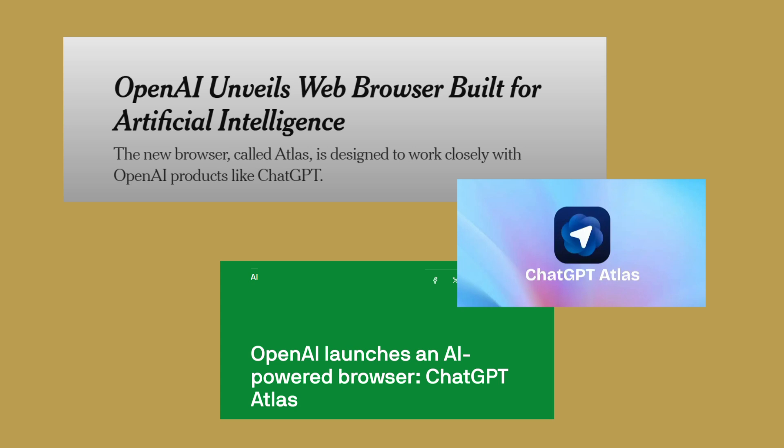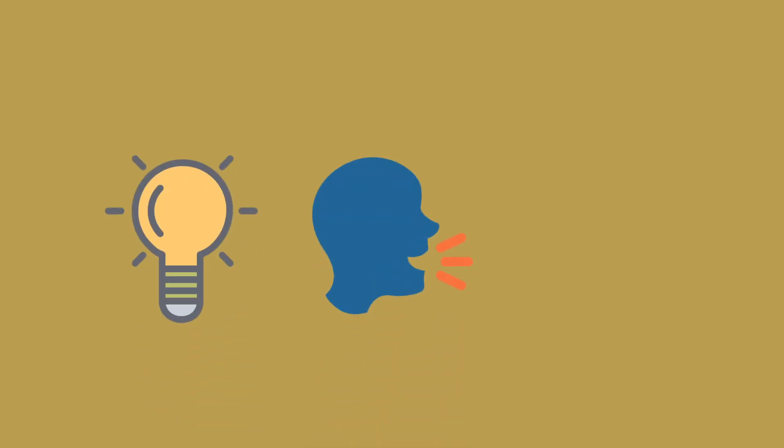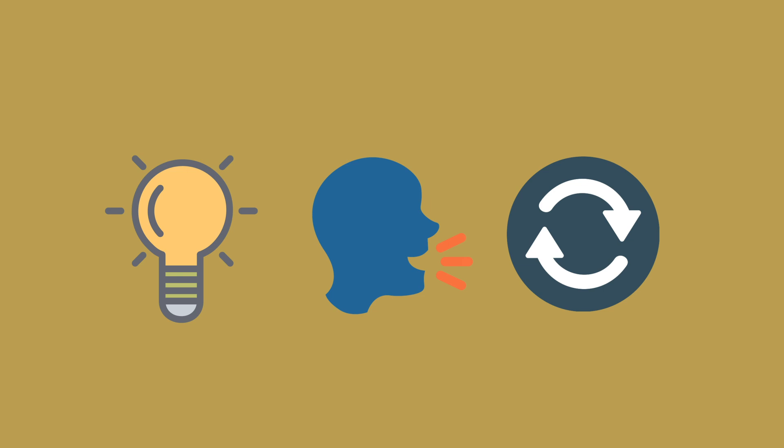But this isn't just another Chrome clone with a chatbot slapped on top. This browser thinks, talks, and acts like your personal internet assistant. So what makes Atlas so different? And is Google finally in trouble? Let's break it down.